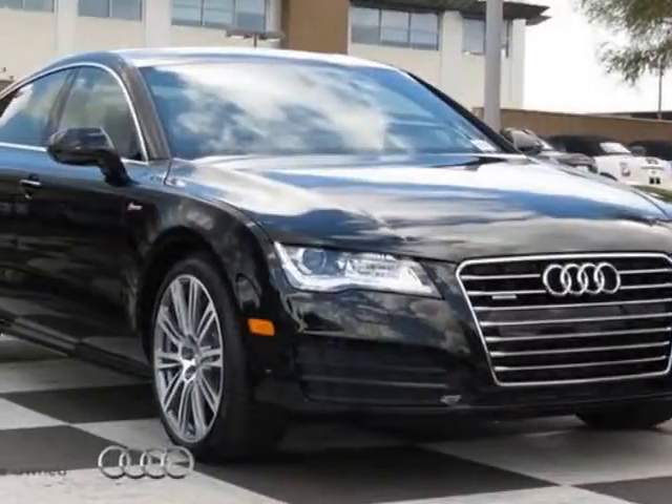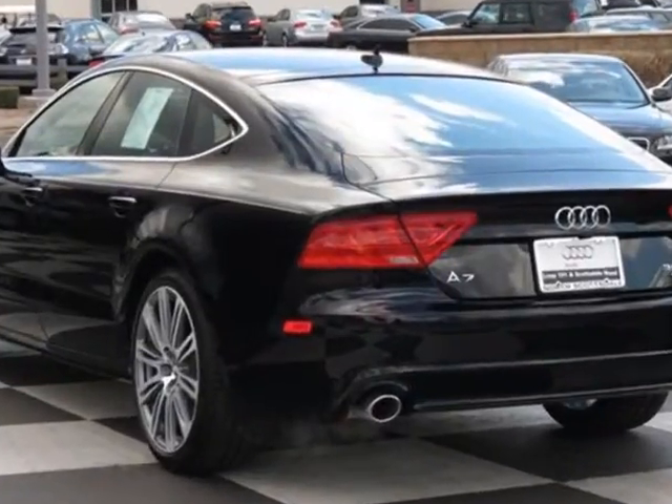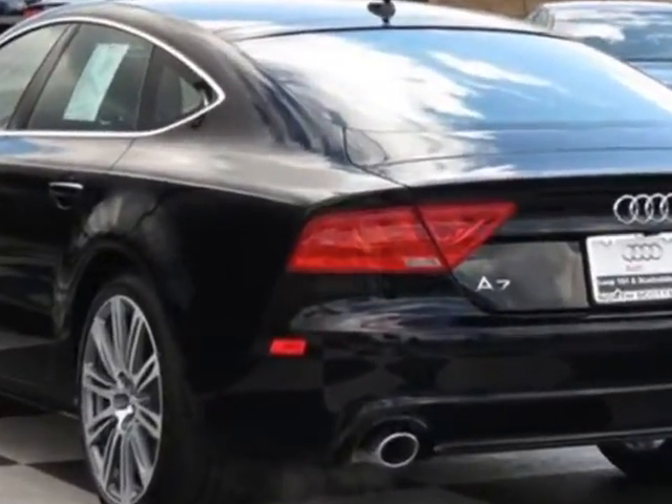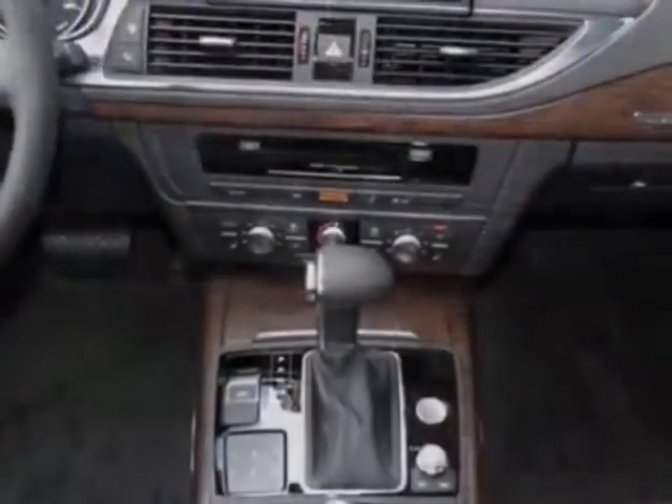Take a look at this new 2013 Audi A7. For your protection, this vehicle has a full factory warranty. This vehicle gets an estimated 18 miles per gallon in the city, and an estimated 28 on the highway.